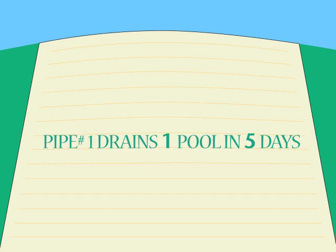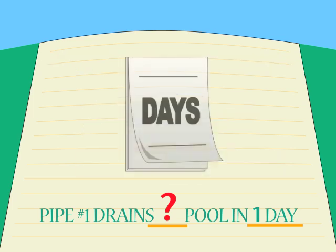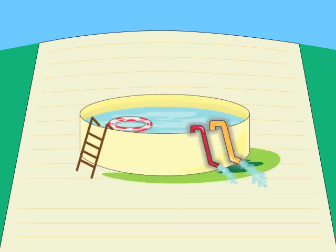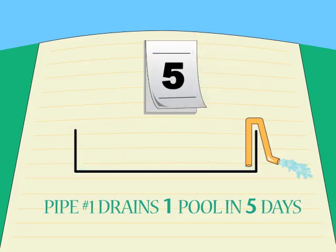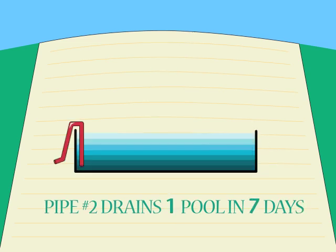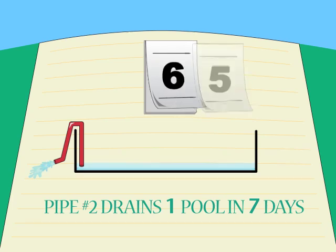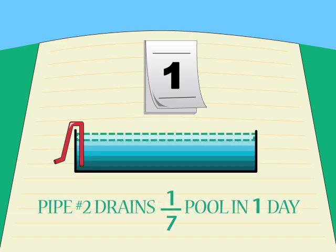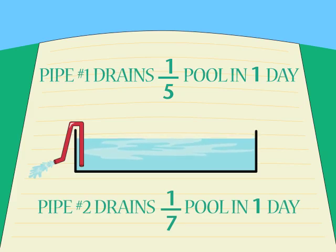But there's an easy way to do it right. All we have to do is shift our point of view and change the units we're talking about. Instead of days to empty one pool, which emphasizes the pool, let's talk about how many pools we can empty in one day, which emphasizes days. Only when we know how much emptying each pipe can do in the same period of time can we figure out how much work they can do together. If pipe one drains one pool in five days, then it must drain one-fifth of the pool each day. Pipe two drains the pool in seven days, so in one day it drains one-seventh of the pool. Now we have a common measure of the work each pipe can do — we have found the daily rate at which each pipe is draining the pool. With that information, we can combine the work done by both pipes and find our answer.